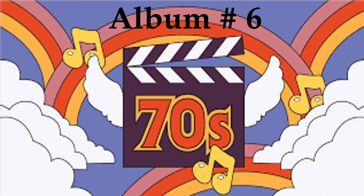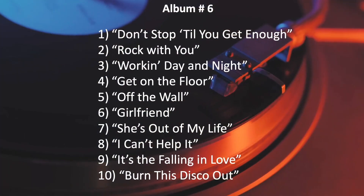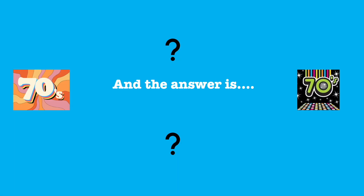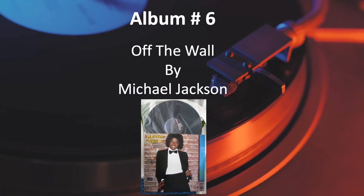Number 6. And the answer is, Off the Wall by Michael Jackson.